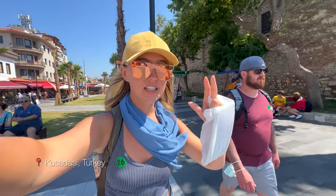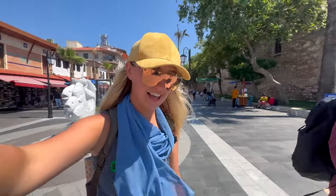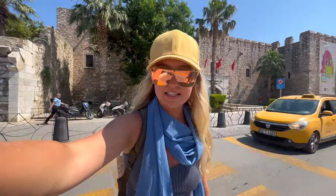We are heading back to the ship after our day in Kusadasi — I don't think I'm saying that correctly. Overall, a very beautiful day. This is a wildly different experience than Istanbul. I think I would more than likely come back here if I came back to Turkey — it just seems a little bit more friendly and not as intense.